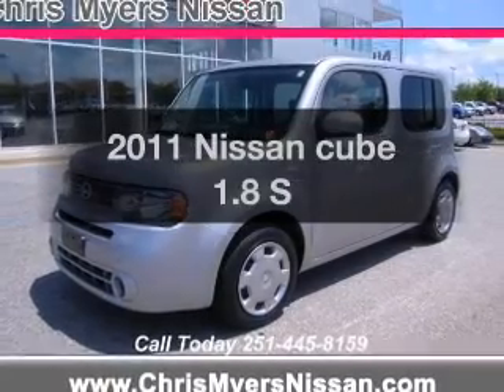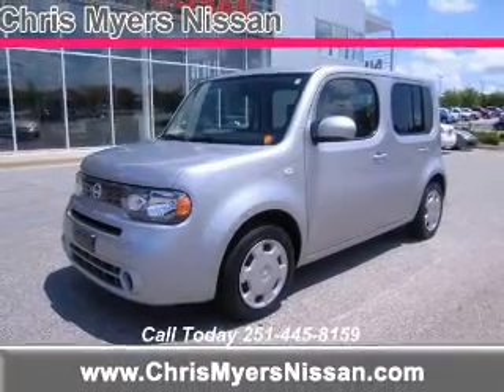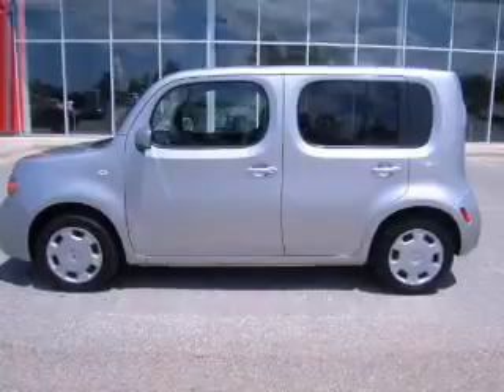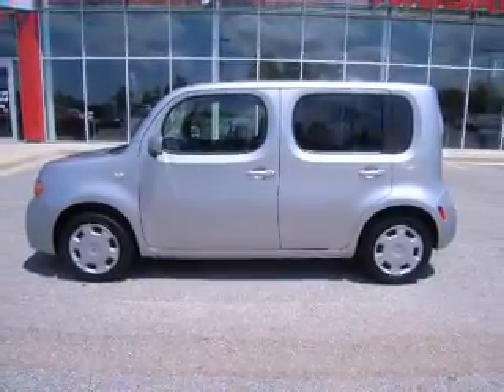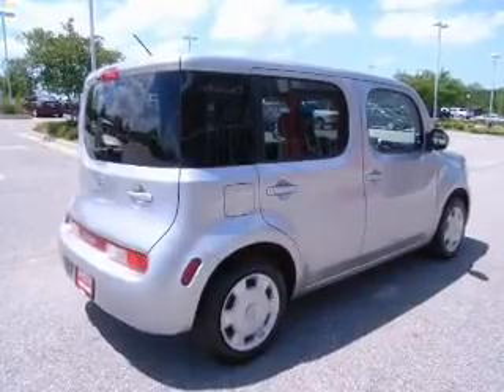Presenting the 2011 Nissan Cube. If you're looking for a first-rate auto, this one could be yours today. The powertrain includes front-wheel drive with an efficient four-cylinder engine, driven by an automatic transmission.